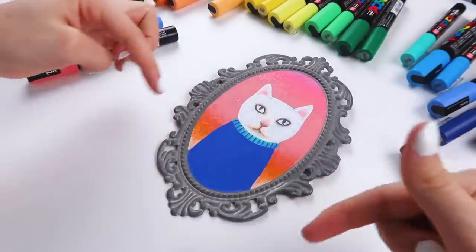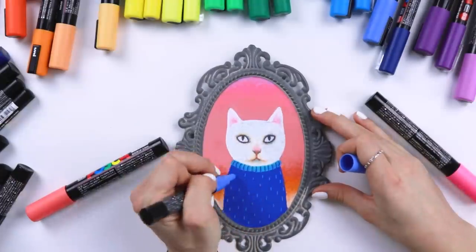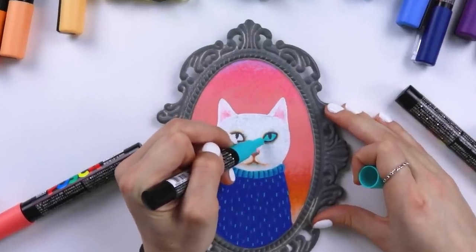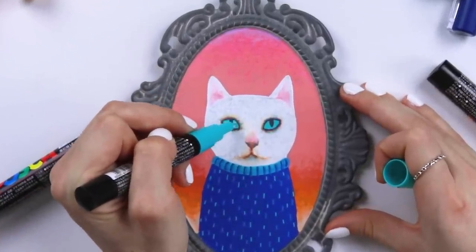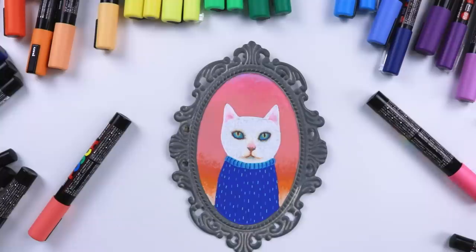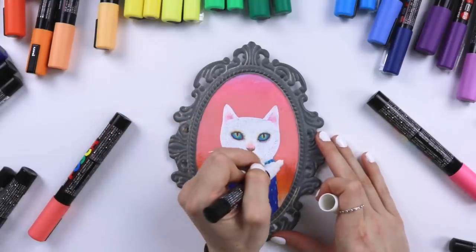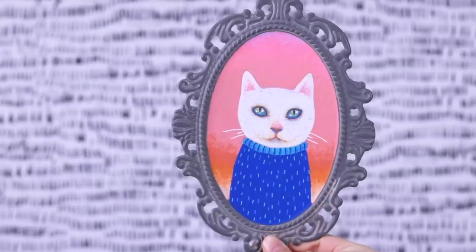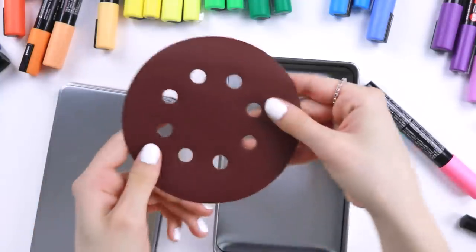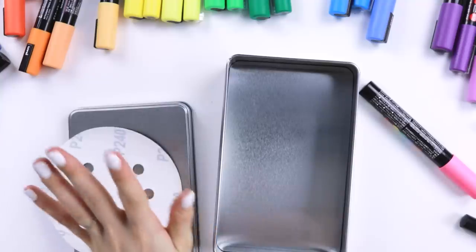That background reminds me of a PowerPoint gradient — I'm digging it. Look at those eyes! He needs some little whiskers, doesn't he? The cat is done. Little baby. I love the eyes. I better sand this bad boy. I hate this, I hate this so much.